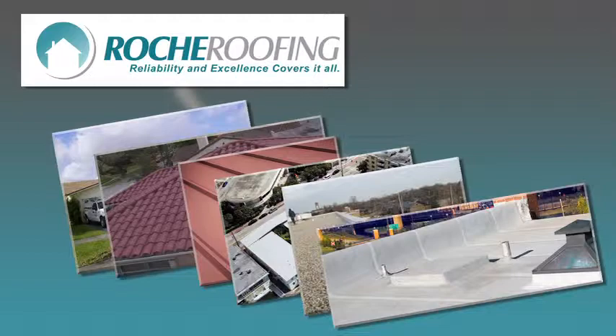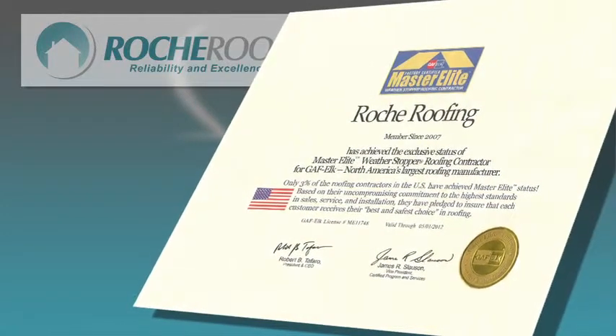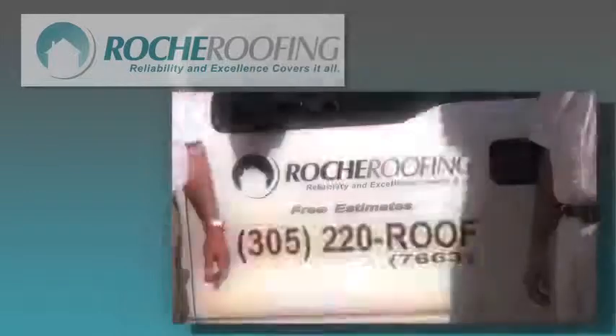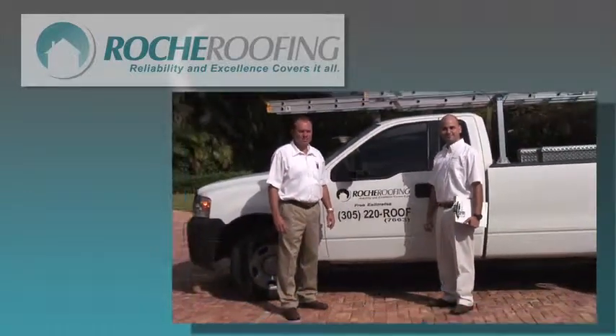Rocher Roofing has the products and installation expertise to do the job right, every time. As the largest GAF Elk reseller in Southern Florida holding Master Elite credentials, we are able to provide you with the finest products and best warranty in the area.